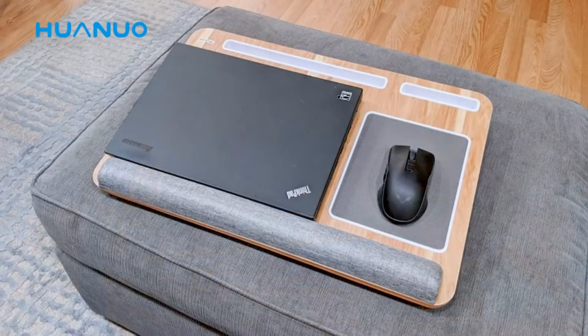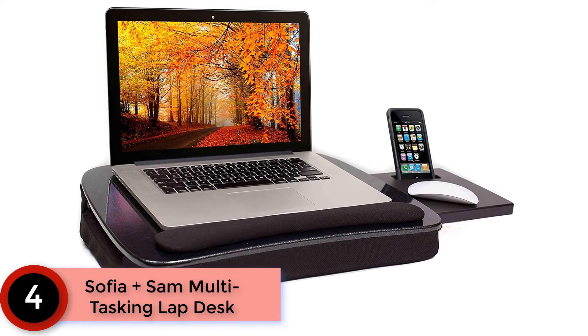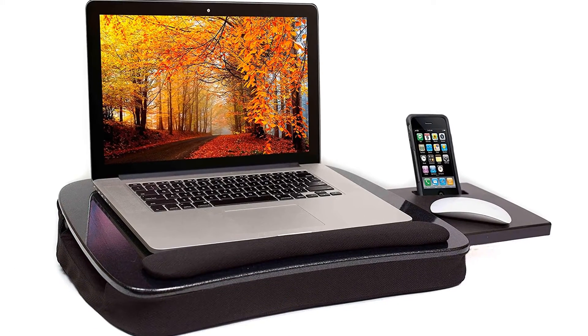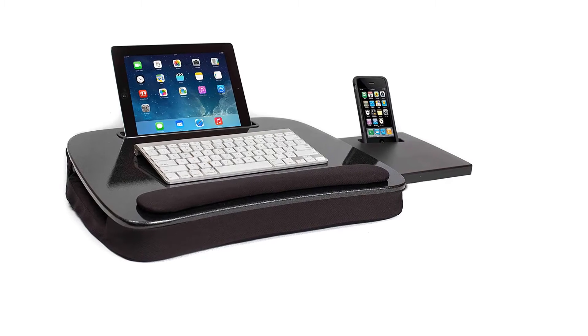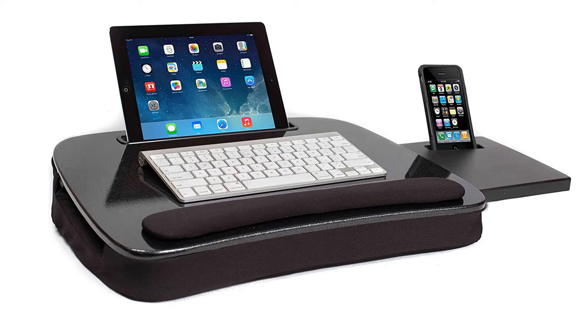It comes in a portable design making it very comfortable for everyday use. Moving on to number four, the Sophia Plus Sam multitasking lap desk. It is a comfortable workstation you can use in any location. Its lightweight and portable design make it very reliable, and you can carry it to any location where you would like to enjoy your work experience.